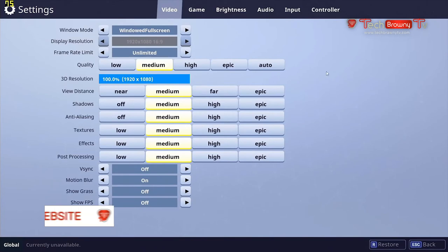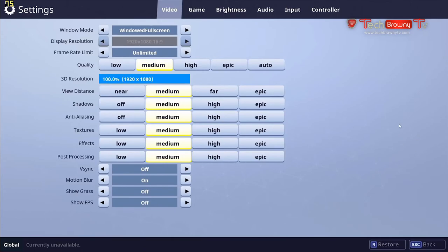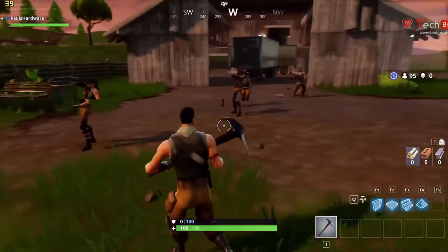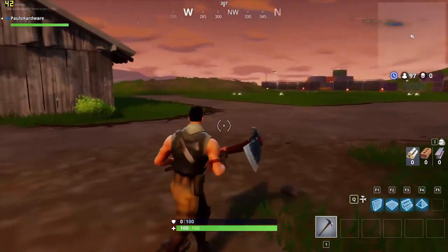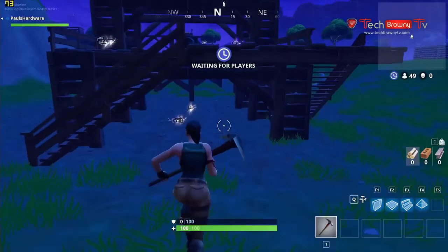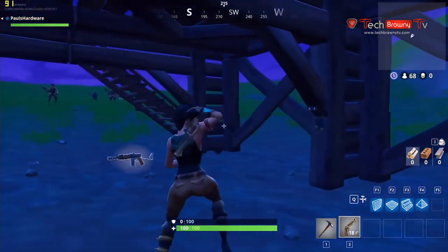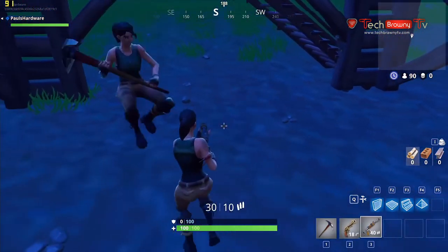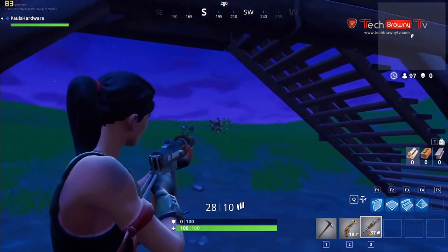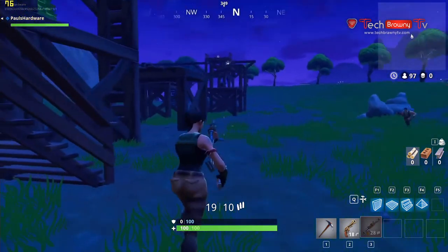Moving on to Fortnite with the 2200G: I started with the medium preset with grass turned off, which apparently improves frame rates, getting mid-to-low 40 FPS. Then I switched to low with 100% scaling, which resulted in a very playable 70 to 80 FPS, sometimes even reaching 100 FPS. Fortnite thankfully allows you to scale graphics settings way down, so even with a fairly underpowered system, you can get decent frame rates.